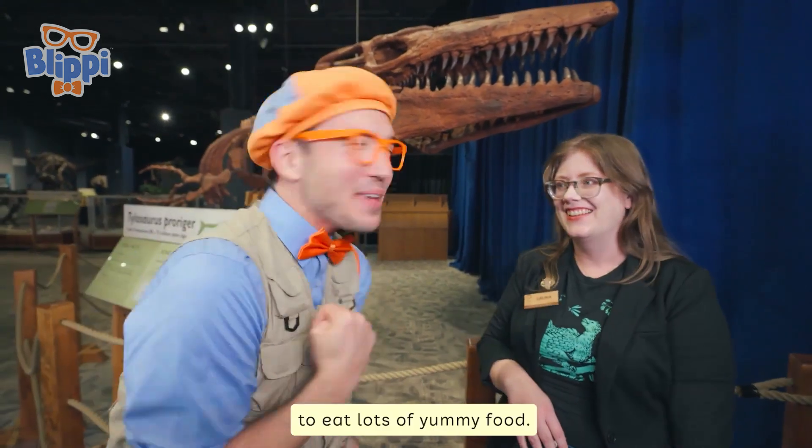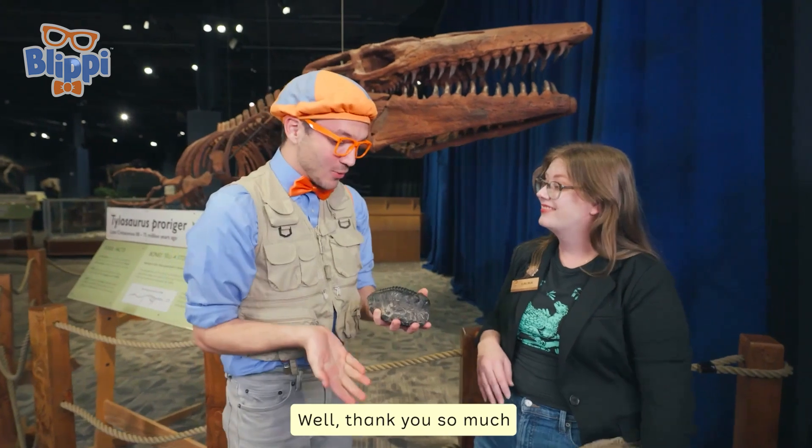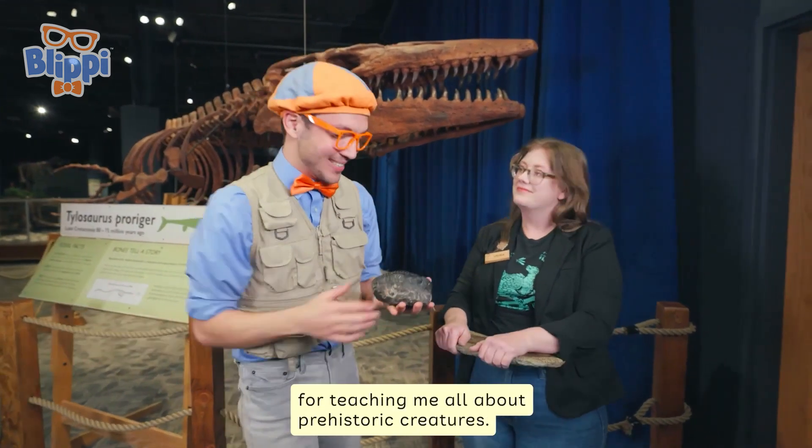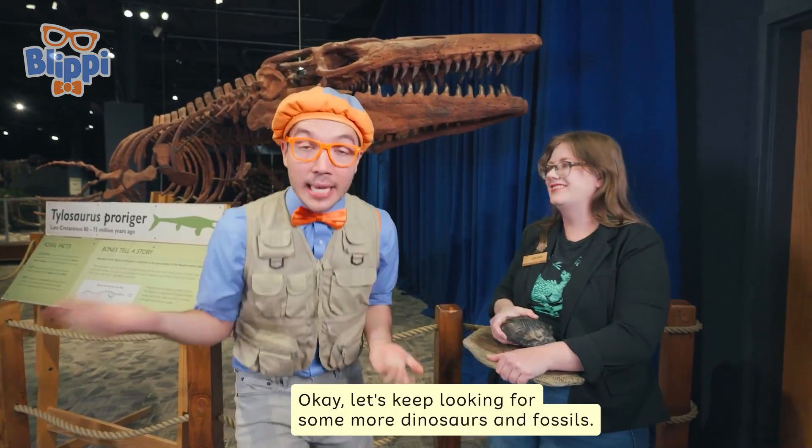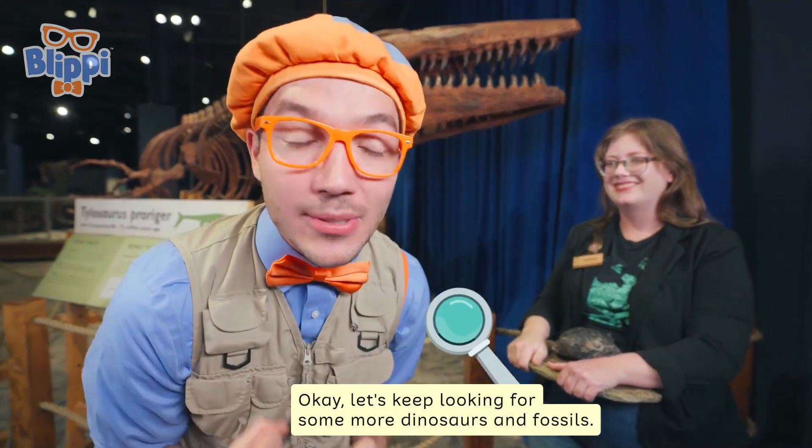To eat lots of yummy food! Well, thank you so much for teaching me all about prehistoric creatures. I'll see you later, Laura. Bye! Let's keep looking for some more dinosaurs and fossils.